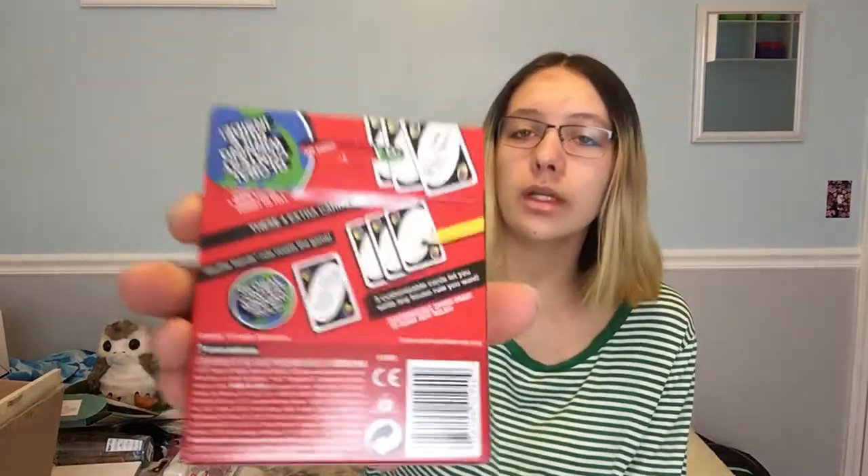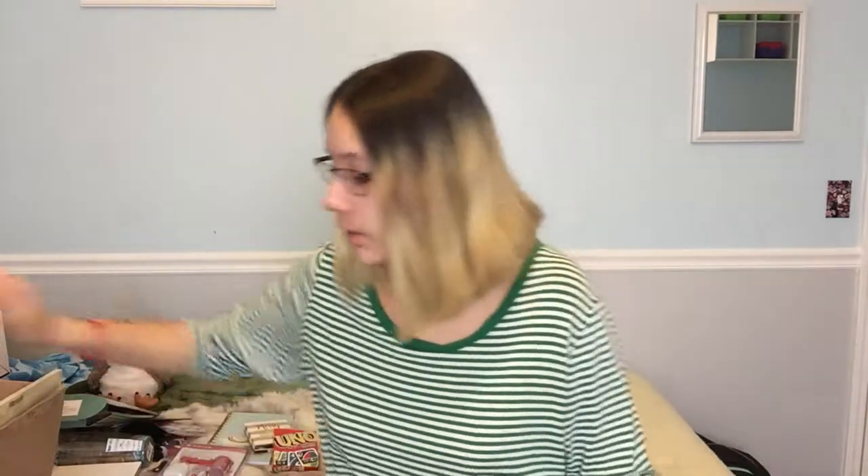I also got Uno, and this one has three customizable cards where you can write any house rule you want. So they're like wild cards but you can write whatever rule you want on them — I think that's really cool. I'm probably going to play that with my family later when I go to the Christmas party, which I may vlog but I'm not completely sure.